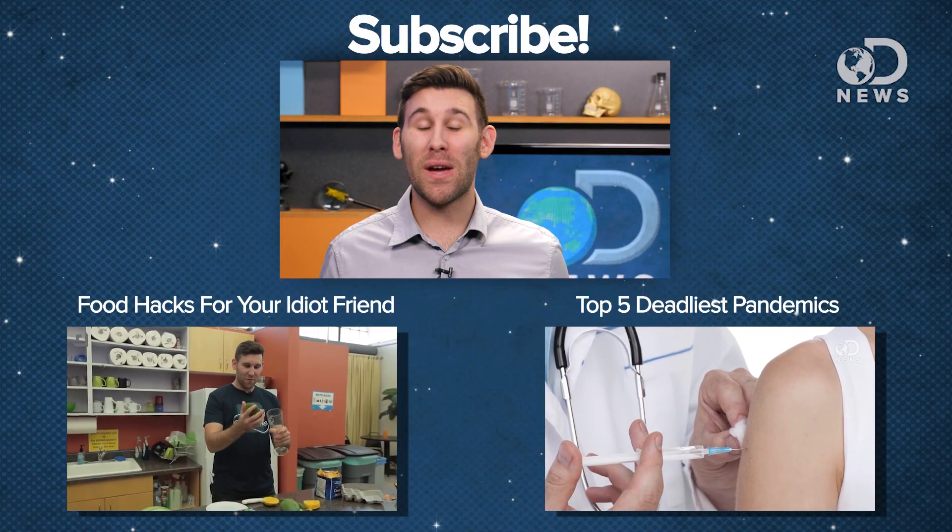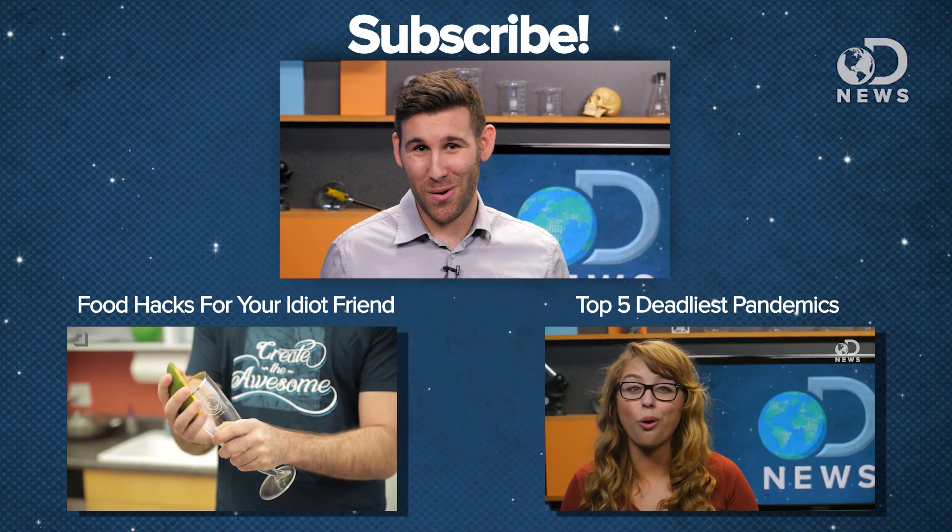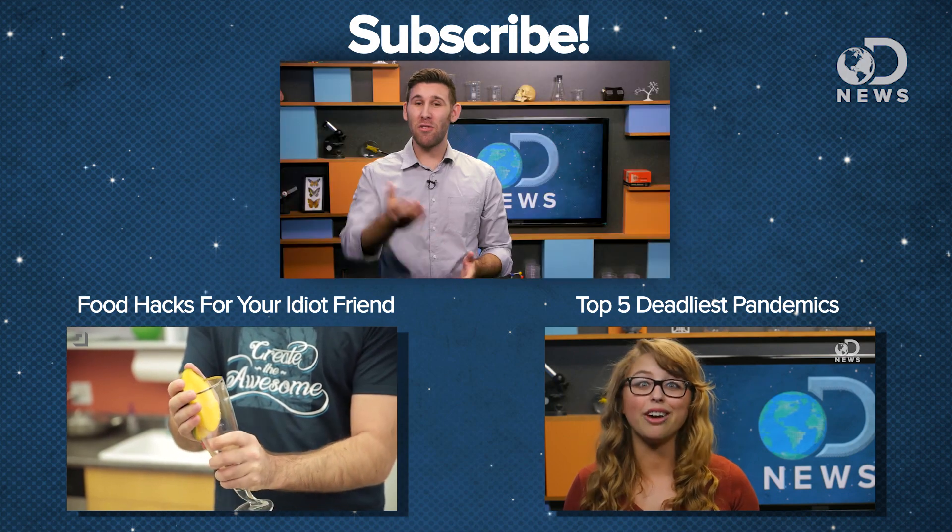Unlike viruses, the quickest way to spread a video is by sharing it with your friends. And be sure to subscribe to DNews for more gross stories like this one.